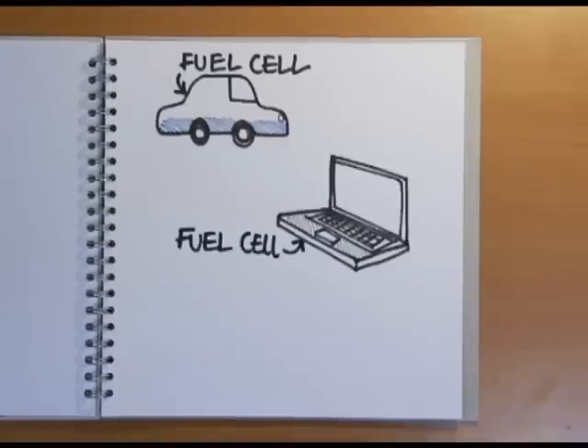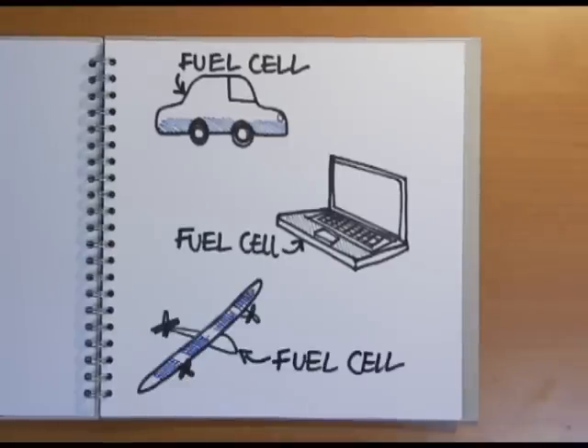Fuel cells may be the energy source of the future for all sorts of gadgets and vehicles — our cars, laptops and even surveillance aircraft. But what are they and how do they work?